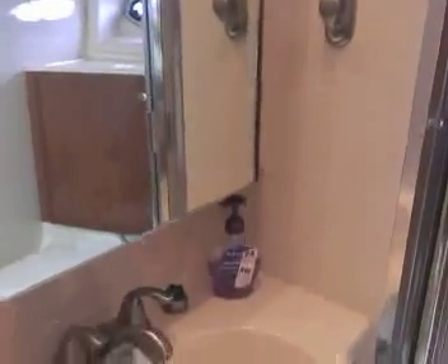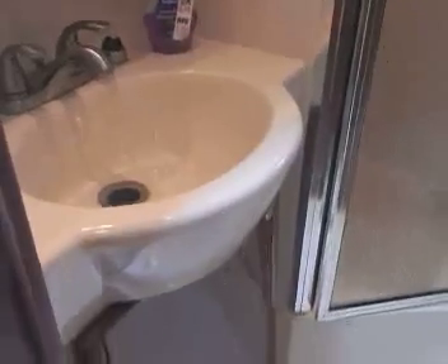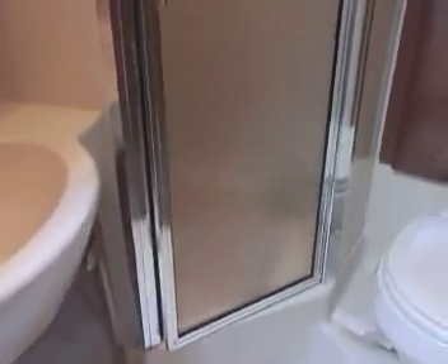Now we're swinging forward and looking into the head area. Going down to the sink, shower straight ahead, and back over to seeing the vacuum flush toilet and the sink, and again ventilation.